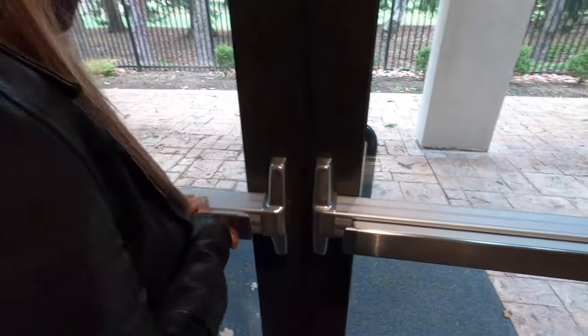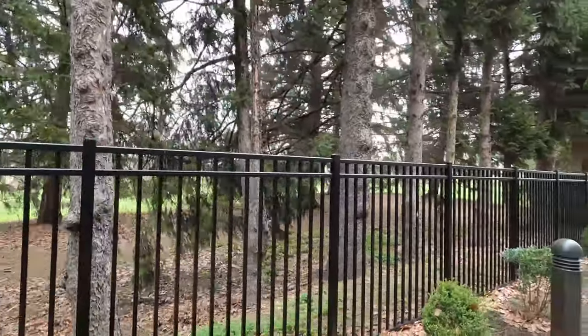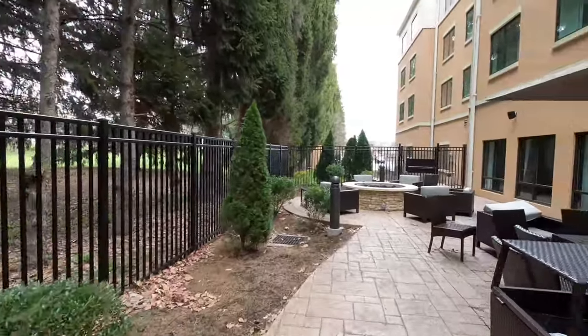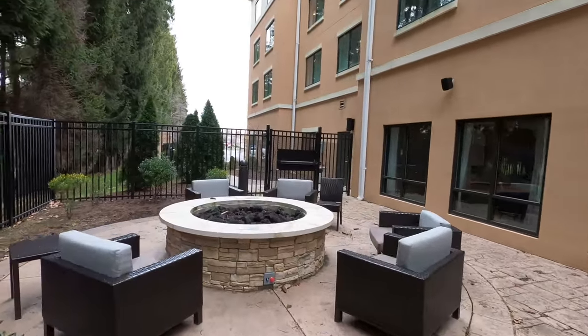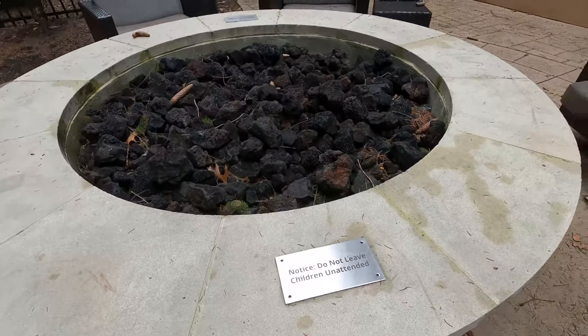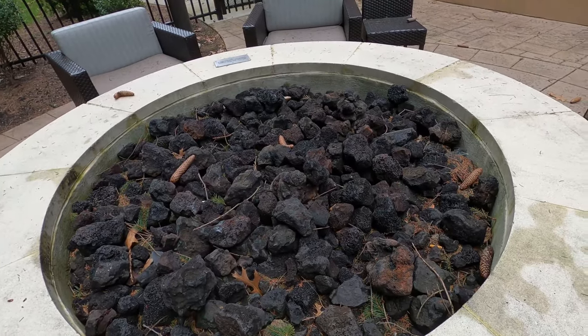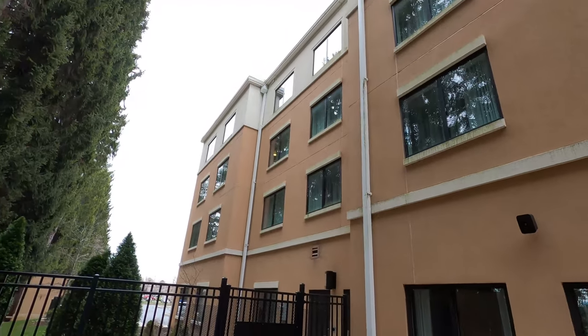We're going to show you the fire pit now. There's a lot of outdoor seating out here, and you can see a nice golf course in the back — we didn't really realize that was a golf course last time. This is where we did our last outro. You can actually see our room from over here.